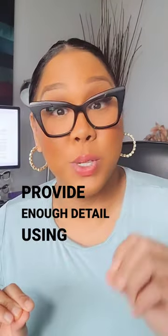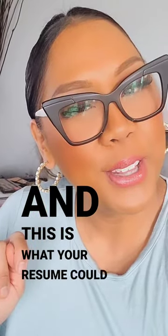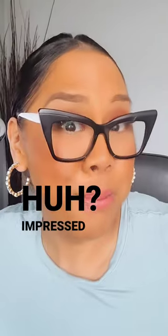Third tip: keep it brief but provide enough detail. The trick is to use power words and capture everything in one sentence. Try these strategies, and this is what your resume could look like. Here's the finished product — looks much better, huh? Impressed yet?